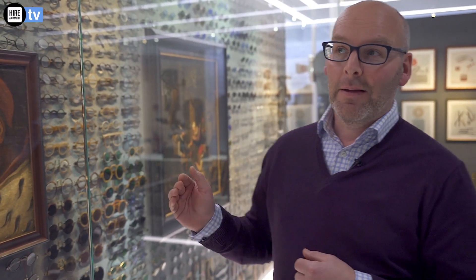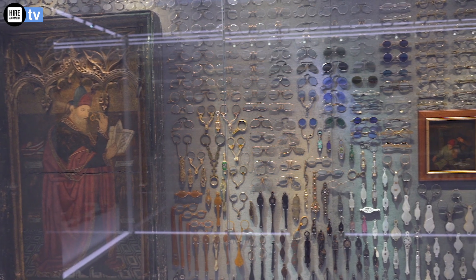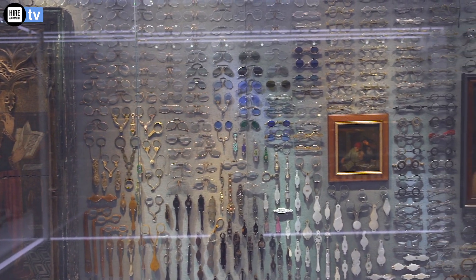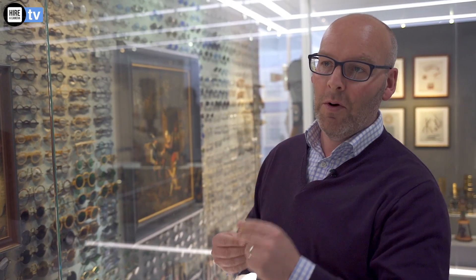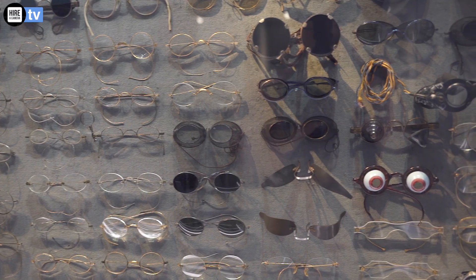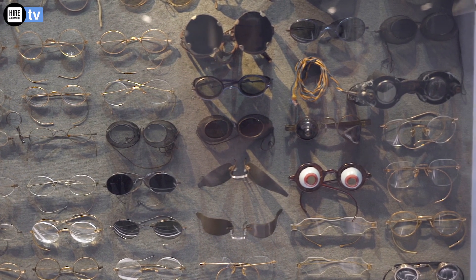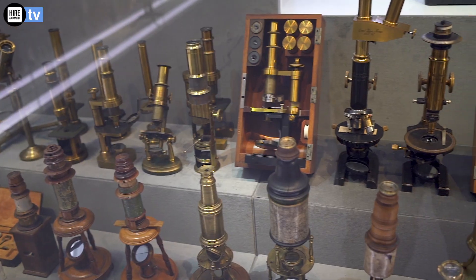Before we get into the whole history of Zeiss, we need to go back around 700 years to the 13th century, when glass really came to existence. What we can see along this wall is the existence of all the glass from monocles all the way up to spectacles as we know it. Not a lot has changed in the last 200 years. In tandem we have the development of microscopes, and on the other side here we've got the telescopes.